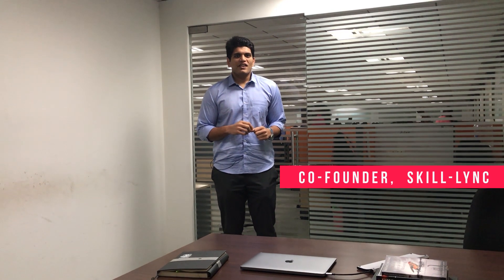Hey guys, this is Surya from Skilllink. Welcome back to another video in our career series path. Today, I wanted to speak to you about a program which provided 100% placement to all the students who are enrolled in our coursework.